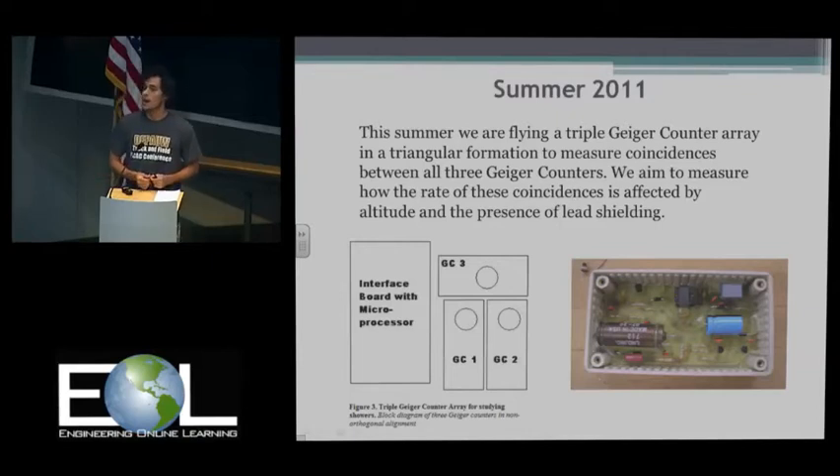Currently we investigate single, double, and triple coincidence rates. Double and triple mean that a cosmic ray comes in and interacts with the gas inside the Geiger counter — it ionizes the gas, causing a potential difference. Since it's hooked up to a stamp board, a current is created, a signal is sent to the stamp board, and it records from there. We've been looking at how the rate of coincidences is affected by altitude and the presence of lead shielding.